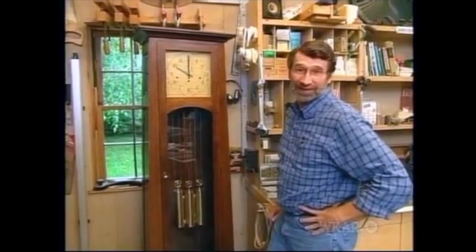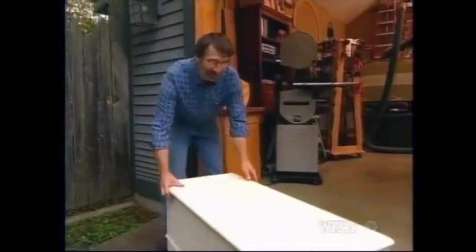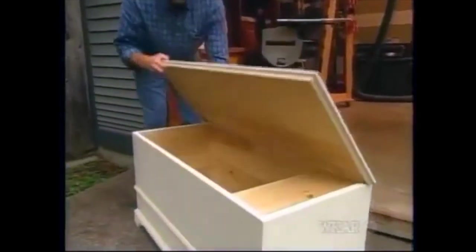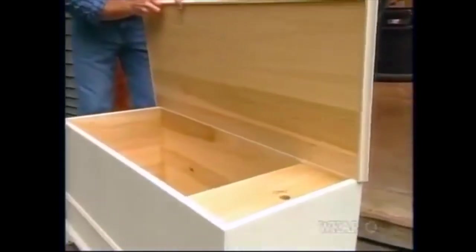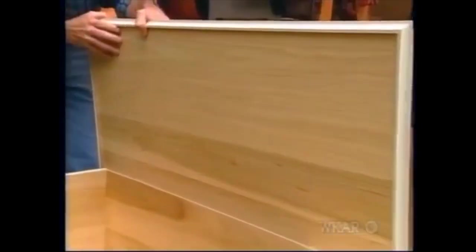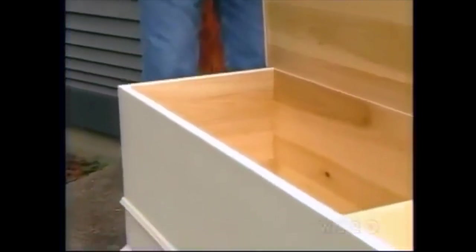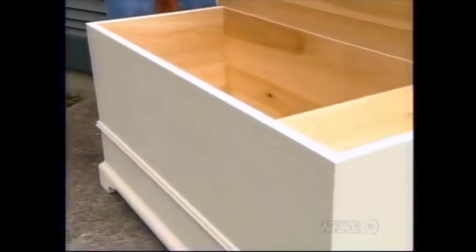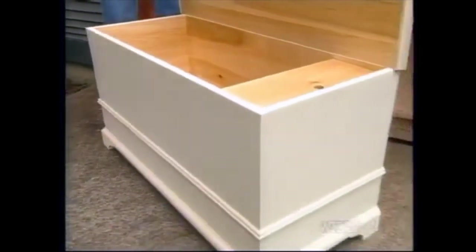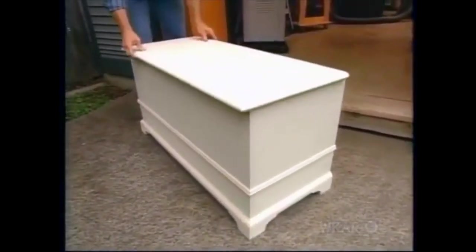This was a fun project. Now let me show you what we're going to build next time — it's called a dower chest. We haven't installed the hardware yet because we're going to give it a decorative paint job to look like the antique original that we found at the Winterthur Museum in Delaware. The origins of the antique were Pennsylvania German, built in the early 19th century. Join us next time as we build our dower chest, right here in the New Yankee Workshop.